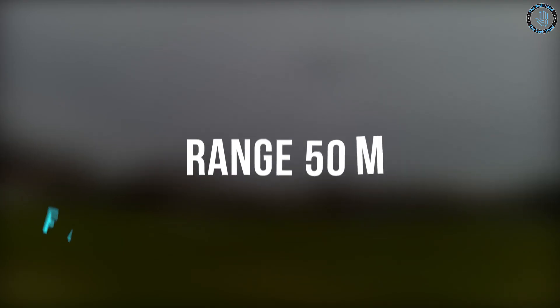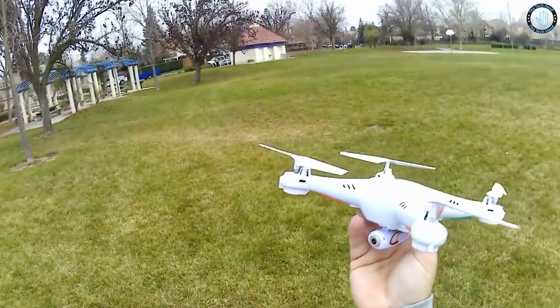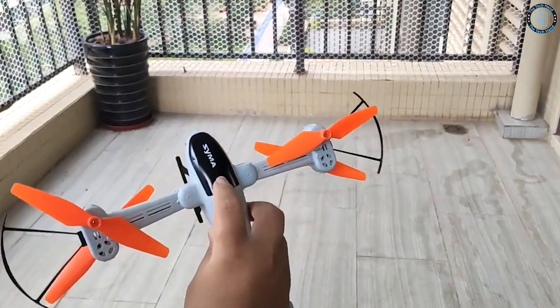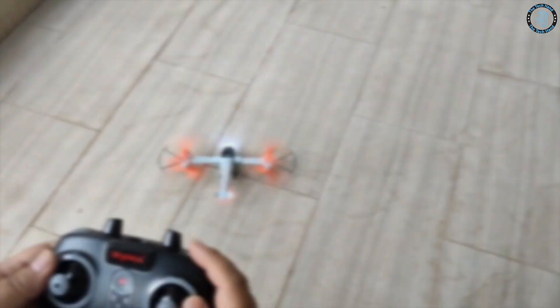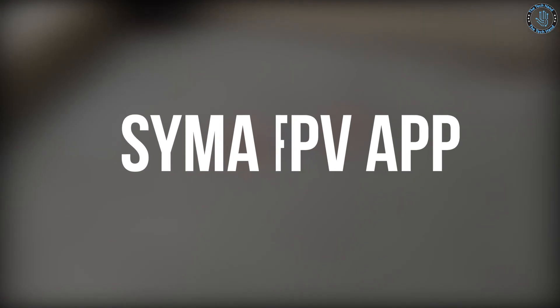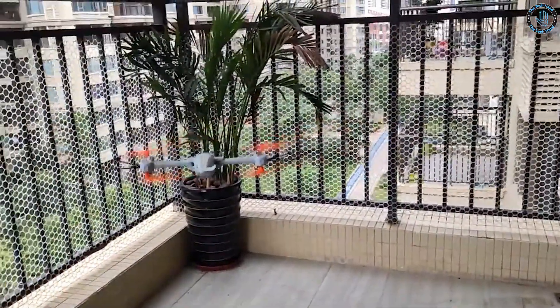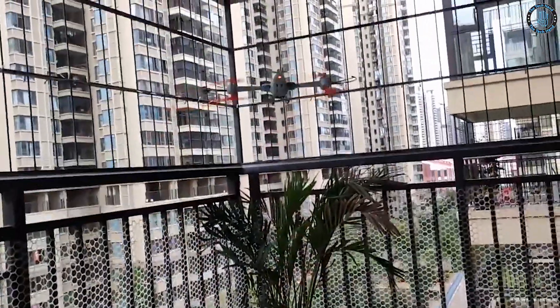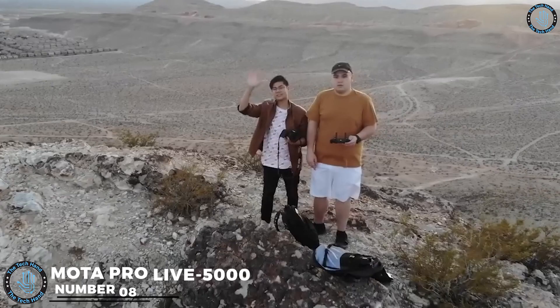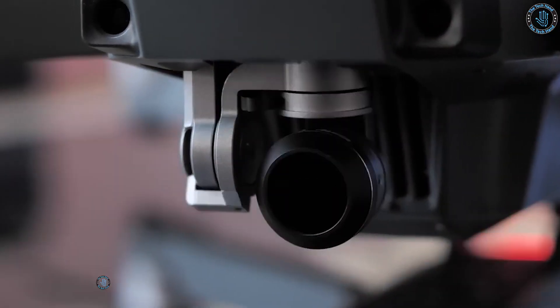The X5SW is equipped with a 2.0 MP HD camera that streams live footage to a smartphone via Wi-Fi. It has a range of around 50 meters and a flying time of around 7 to 8 minutes. The drone can be controlled via the included 2.4 GHz remote control or through a smartphone or tablet using the Syma FPV app, available for iOS and Android. The app allows you to view live video feeds, take photos and videos, and control the drone.